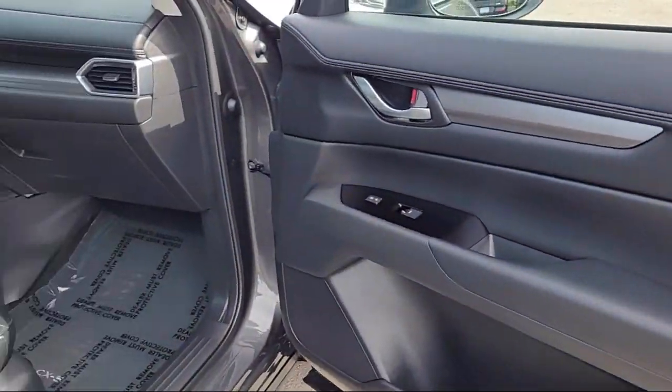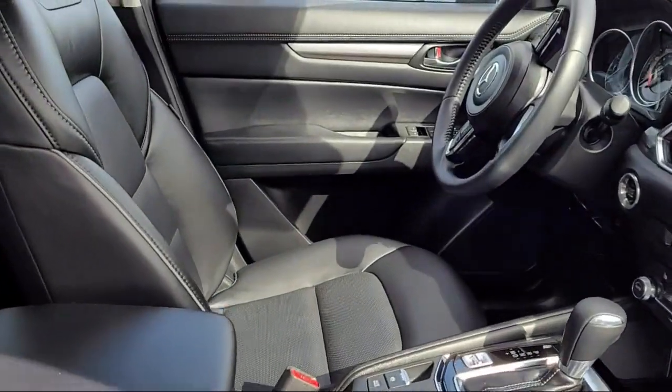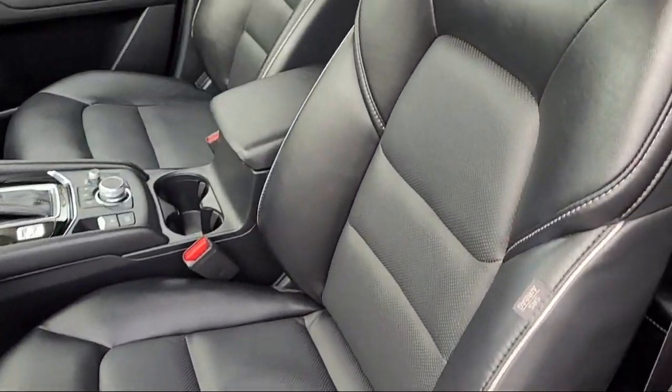Leatherette, multi-function commander control, only one previous owner, and has less than 10,000 miles on the odometer.